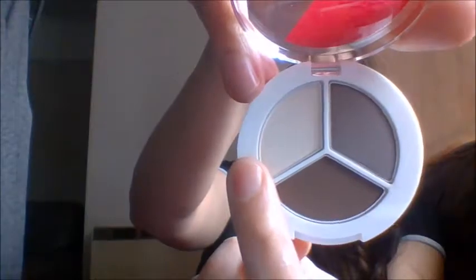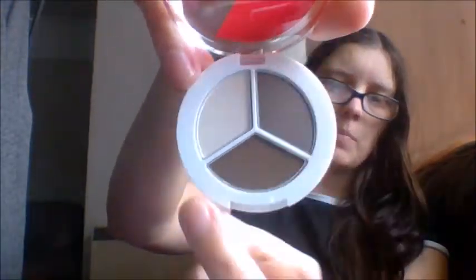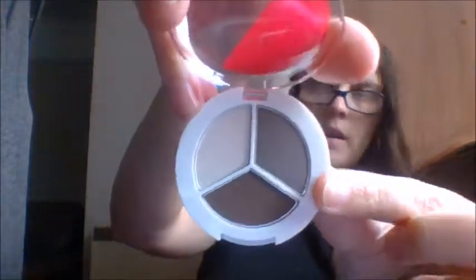Then I got this one - another Trio. This one is the Avon Colour Trend in Brown Sugar, so these are some browns. We have a light colour, then a kind of mid-brown, and then a darker brown. These will all be tested as well. I will do a video of swatching, and we will do all three palettes in one video.